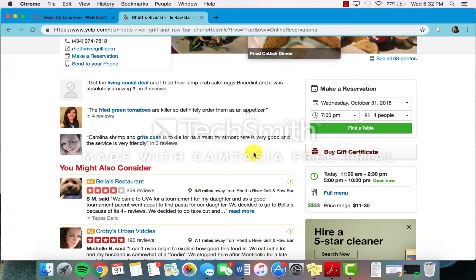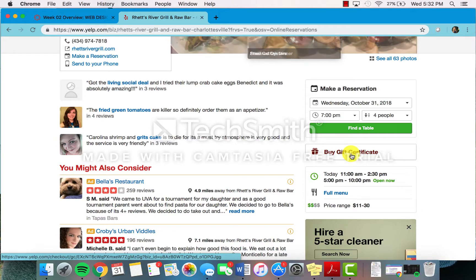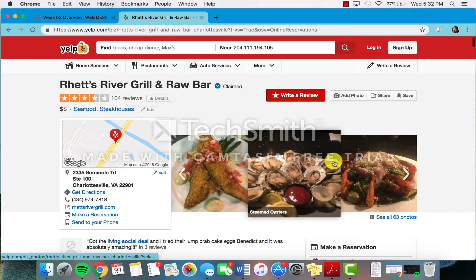Yelp gives you a lot of opportunities that many normal restaurant websites wouldn't give you. For this restaurant, there is an option to buy a gift certificate, which is really cool. But also, there's more than just restaurants on Yelp, which a lot of people may not be aware of.